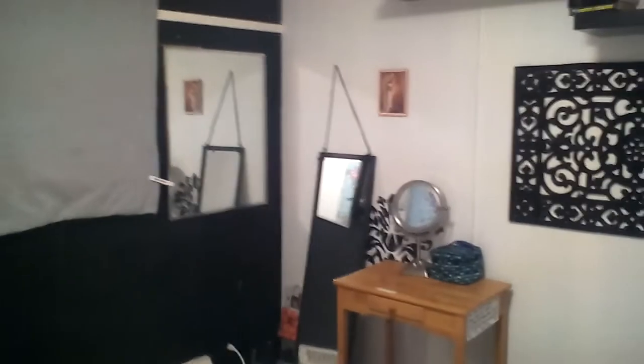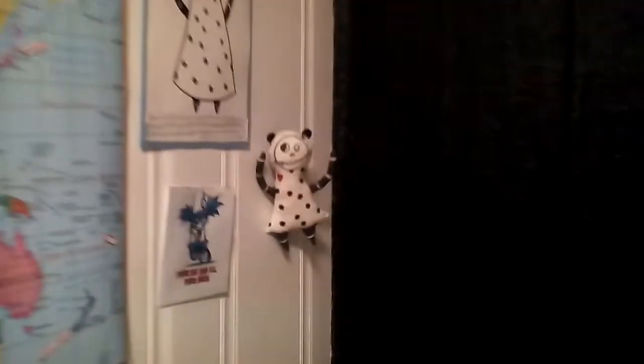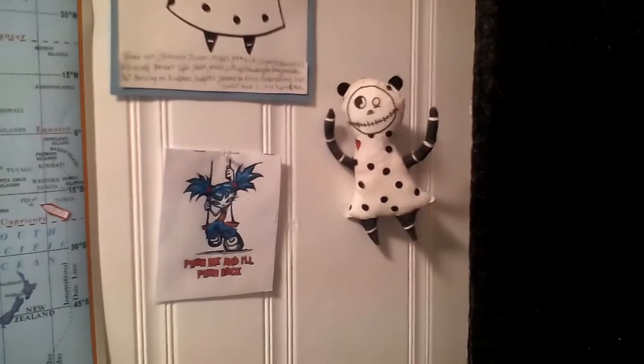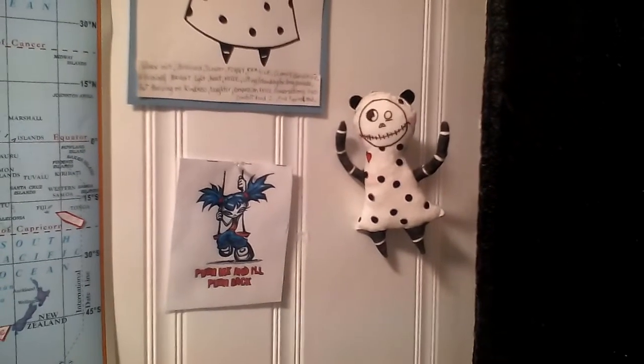Here is the bedroom — very small but adequate. I like to keep everything tidy and organized, because if you don't in a small space you get claustrophobic. Here's my map of places I've been, and here is a doll that I made. And that is my tiny apartment.